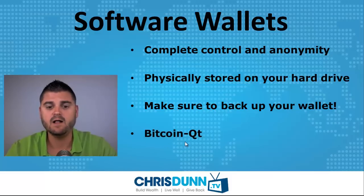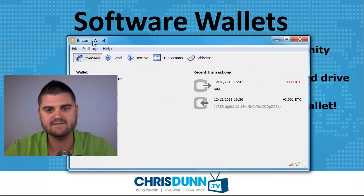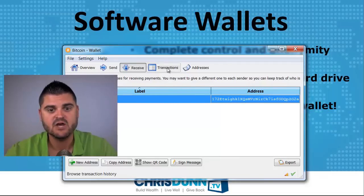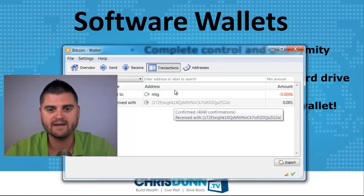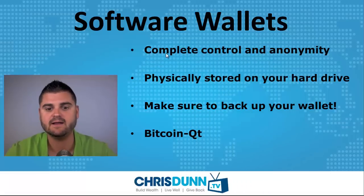One of the most popular wallets for your computer is Bitcoin QT. On this computer I just downloaded an example and played with some Bitcoin sending and receiving so you can see what it looks like. You can send Bitcoin, receive Bitcoin, see your Bitcoin address, and go through transactions. One thing you'll need to do when you download this is download the entire blockchain, or all of the prior Bitcoin transactions, and then it will be current and up to date.